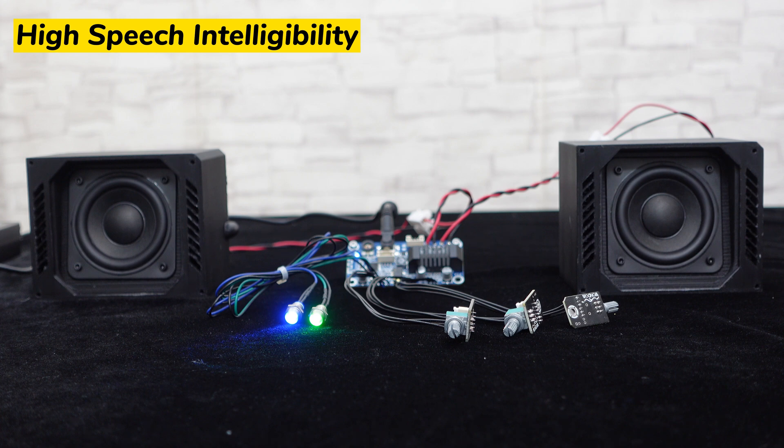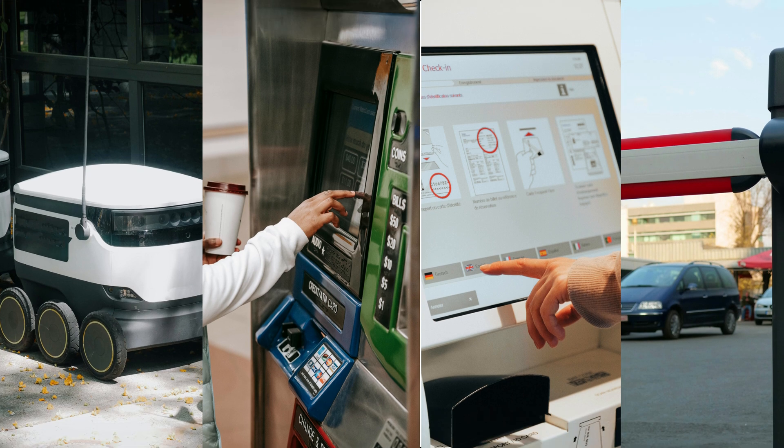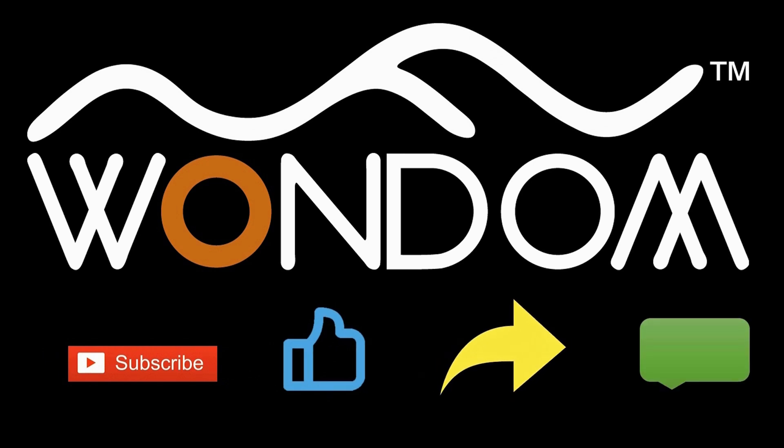With its clear audio performance, customizable sound settings, and versatility, this setup is ideal for self-service robots, ticket machines, information machines, parking barriers, and more. If you found this video helpful, please kindly consider liking, sharing, or leaving a comment. Thank you for your support and valuable feedback.